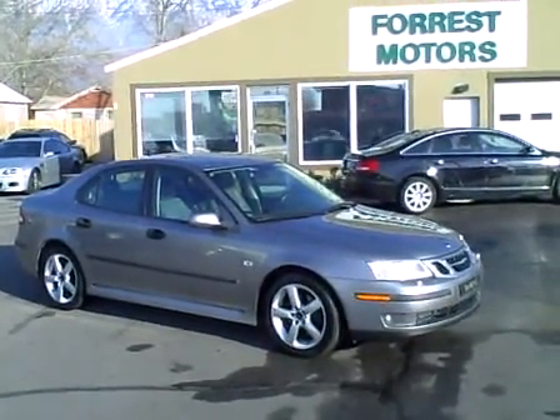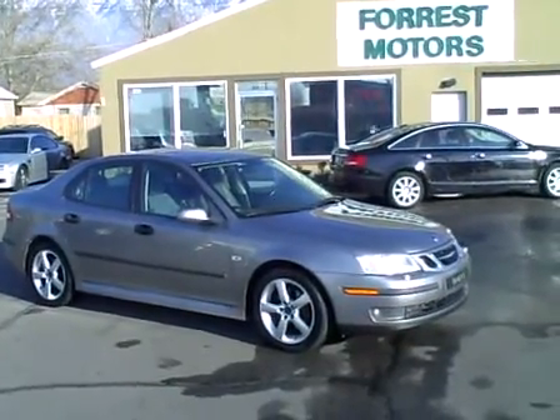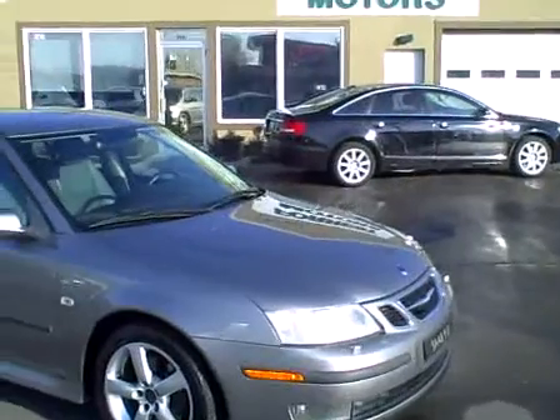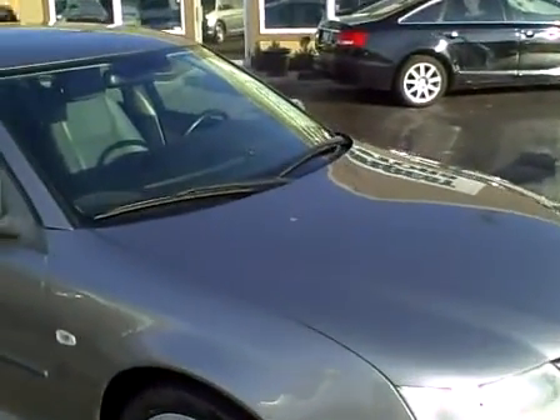2004 Saab 93 with 90,000 miles. This car is a really pretty silver platinum metallic color and the paint is in great condition.